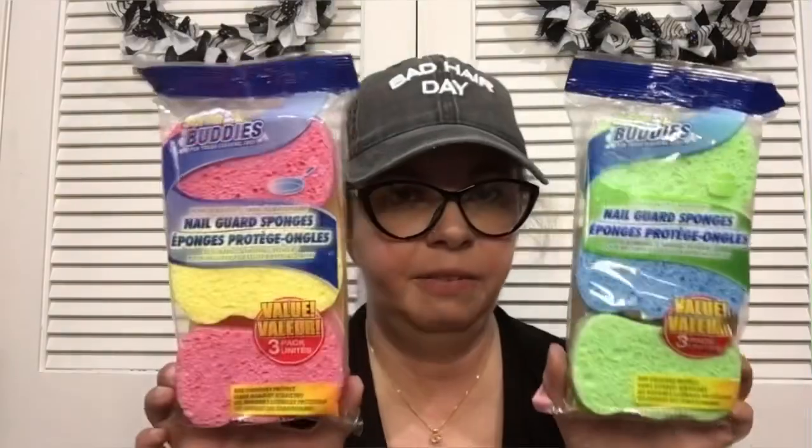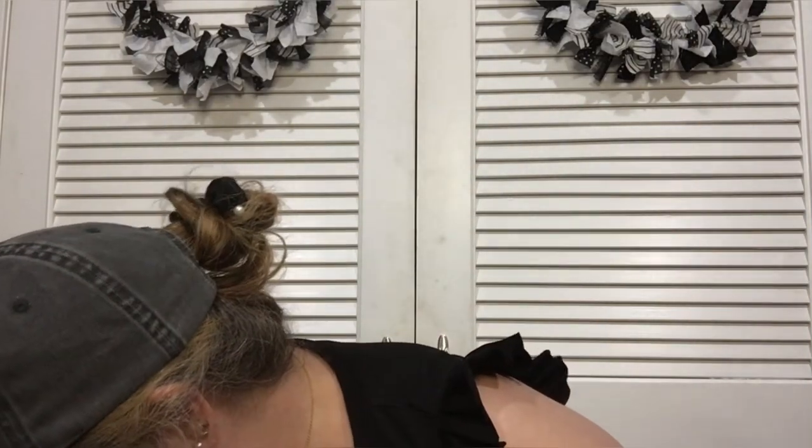I found the three-pack of sponges, which is a much better deal than the two-pack for a dollar twenty-five. If you see the two-pack, look for the three because they were just restocked — they're out there, you just have to find them.